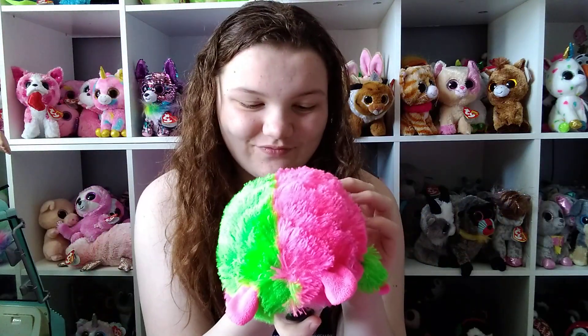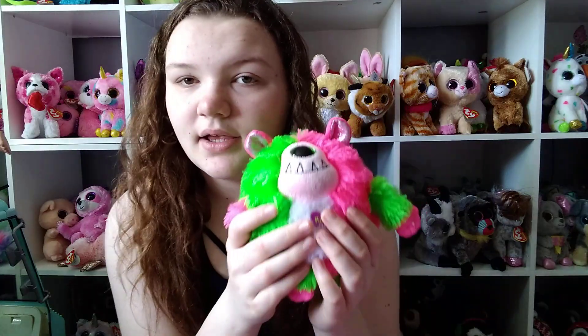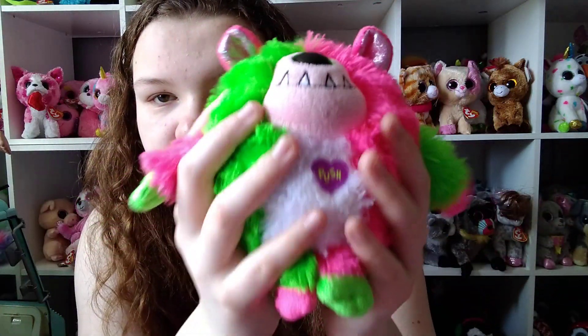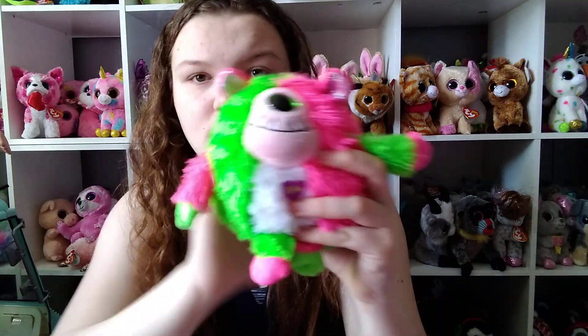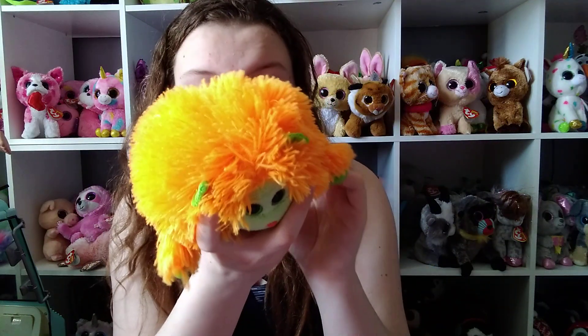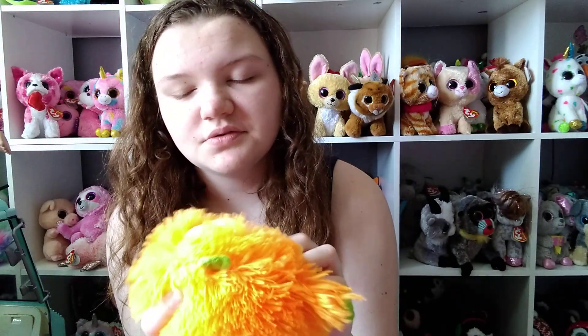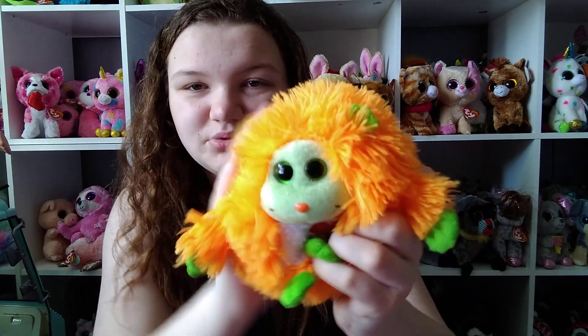I think the next one I got is Spike. I got this one from one of my online friends and she got it from Salvation Army. This one's my only one with one eye.